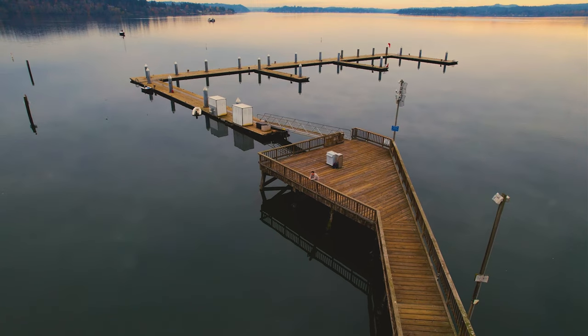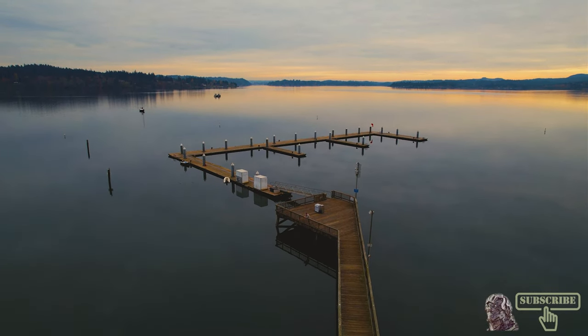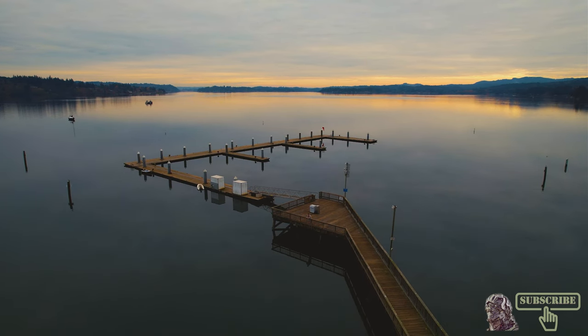Wherever my adventures take me, I know I'll have another excellent pair of boots to get me there. Thank you for watching — be sure to like and subscribe for more content.